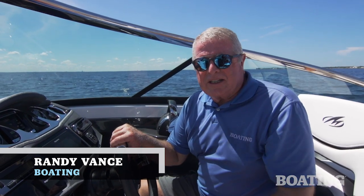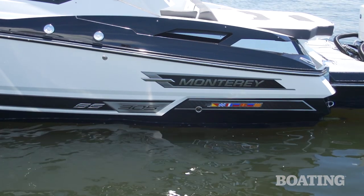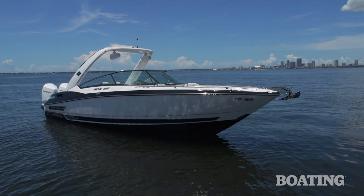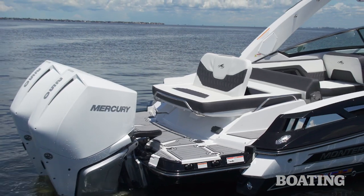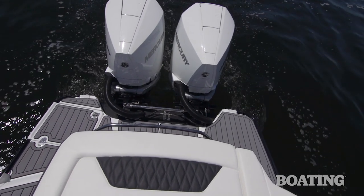Hi, I'm Randy Vance for Boating Magazine. Today I'm on Tampa Bay with Monterey's brand new 305 SS. Now this is a luxury bow rider, fit out with all the appointments you expect from Monterey, but new this year it is powered by Mercury's V8 250 horsepower outboards.